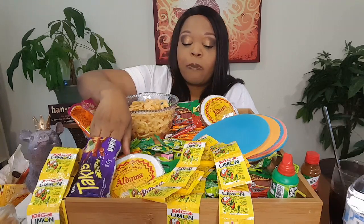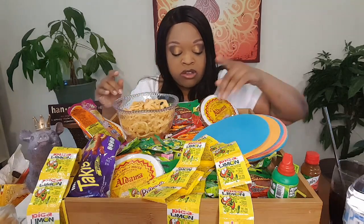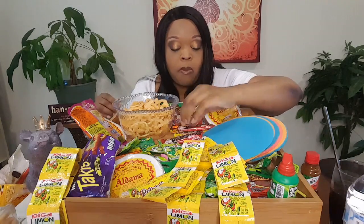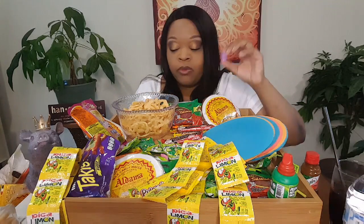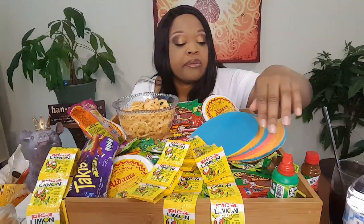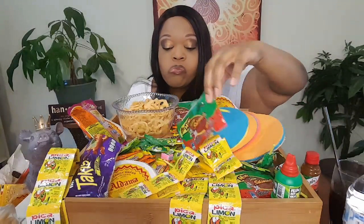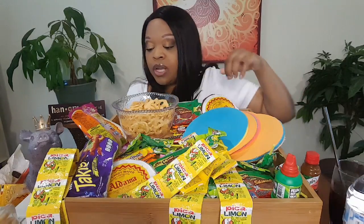Guys, I think I'm gonna wrap up. With everything that's in here, I've already tried. I got some Chiclets too — I'm saving those because I'm about to just be eating some of this stuff. I think that's everything. I hope nothing's hiding in here that I haven't tried yet. Yeah, I think that's everything.